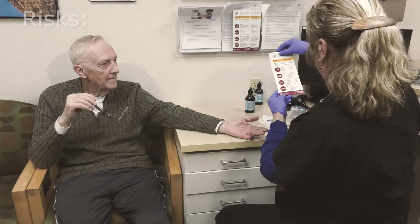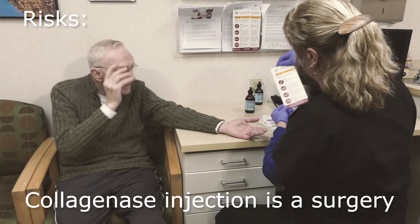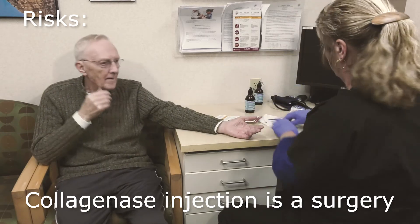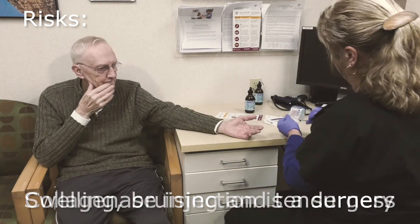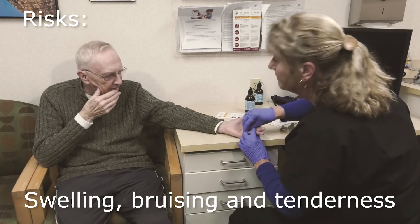There are some potential risks. Collagenase injection is a surgery; however, I use an enzyme as opposed to a surgical scalpel. Every patient — 100% — will develop swelling, bruising, and tenderness.